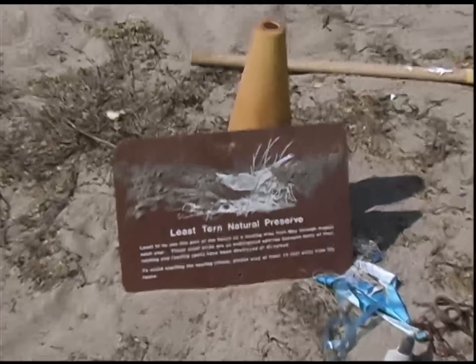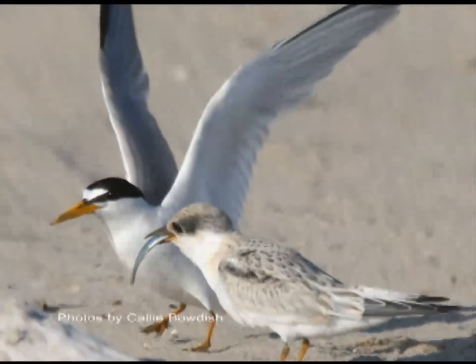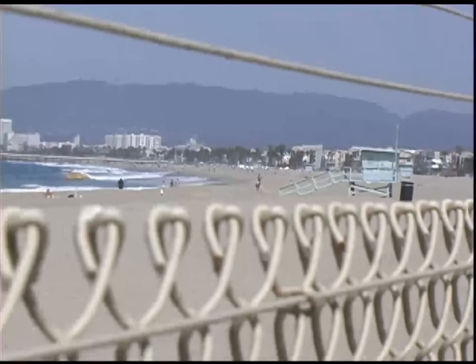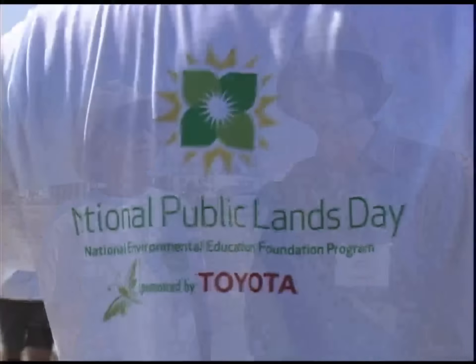This is a fenced colony for an endangered bird called the California Least Tern. They're not here now, but they'll come back in the spring and lay their eggs in the sand. This fence will protect them from predators, people, and beach grooming. This colony is the most productive colony for new baby terns in the whole state of California.